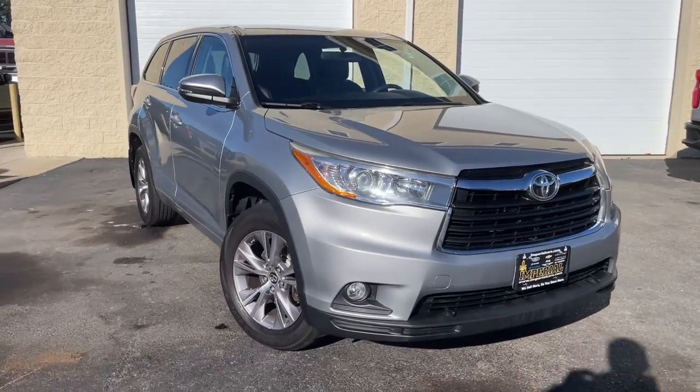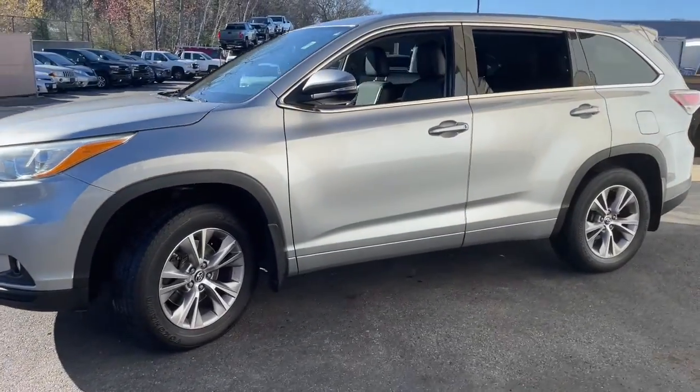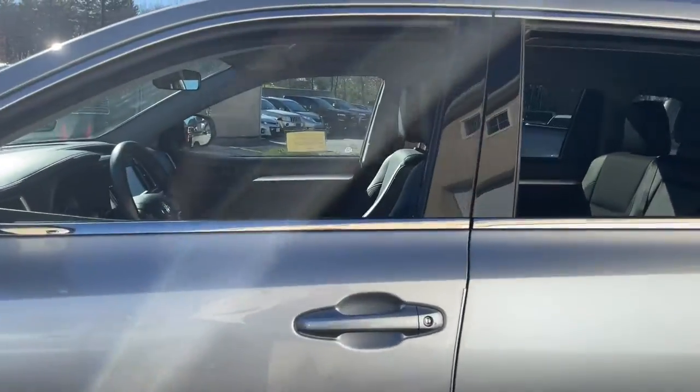Here is a wonderful 2016 Toyota Highlander with less than 90,000 miles on the odometer. This vehicle stands out from the rest. From daily drives to epic road trips, this Highlander has you covered.